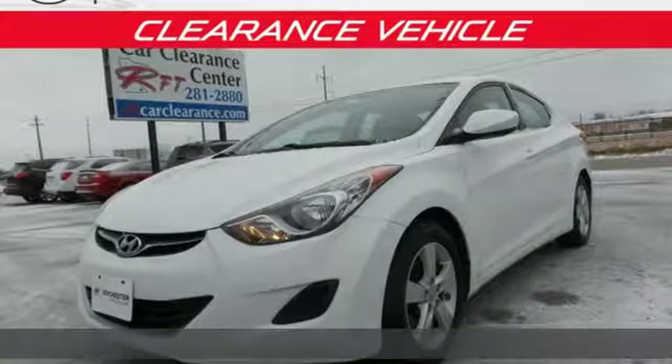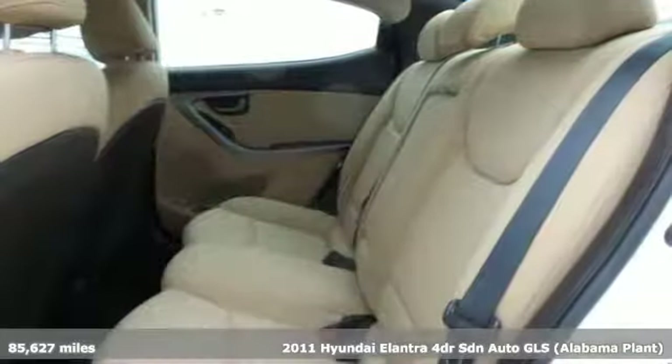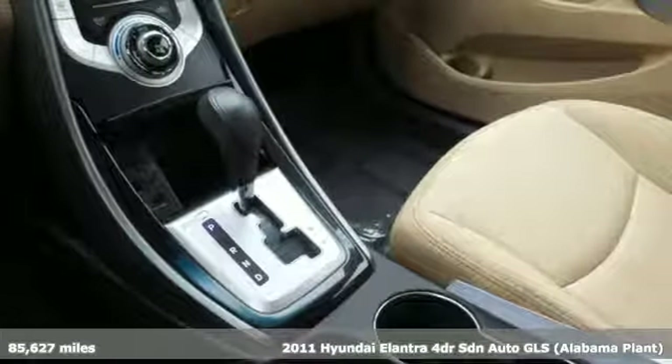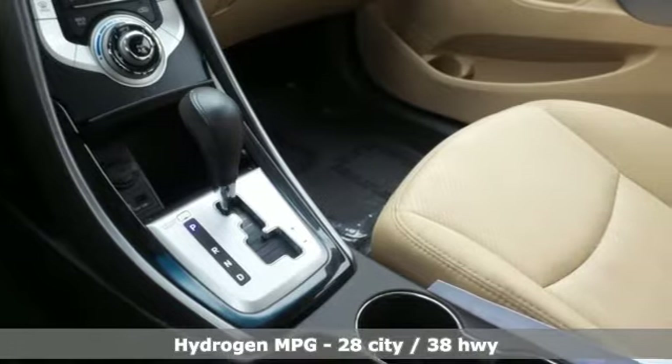It's a 2011 Hyundai Elantra. It's the perfect fit for your active life and the perfect opportunity to update your status and get ready for an impressive combination of features.